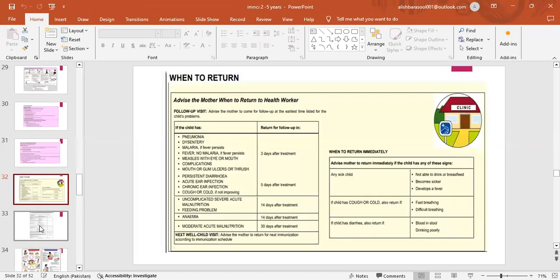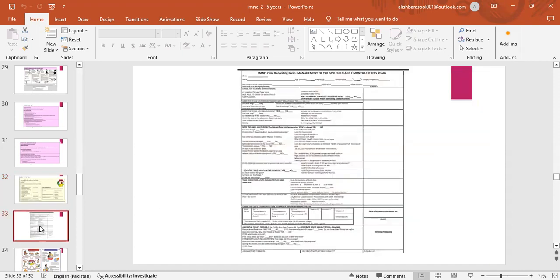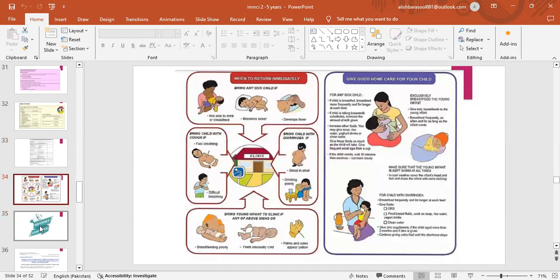When to return: advise the mother to come for follow-up at the earliest time listed. Pneumonia, dysentery, malaria, fever — 3 days after treatment. Persistent diarrhea, acute ear infection, chronic ear infection, cough or cold — 5 days after treatment. Uncomplicated severe acute malnutrition and feeding problems — 14 days after treatment. Anemia — 14 days after treatment. Moderate acute malnutrition — 30 days after treatment. This is the IMNCI case recording form. Advise mother on when to bring a sick child immediately and how to give good home care.